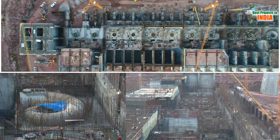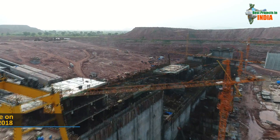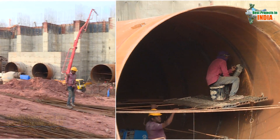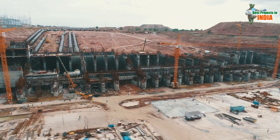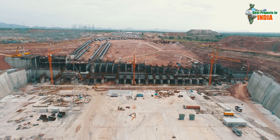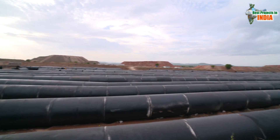MEIL has taken up the execution of Sundilla Pump House, which is daunting with many challenges, and has been progressing with unimaginable speed. Commencement of Sundilla Pump House works, when compared with other pump houses in the scheme, was delayed by 8 months due to problems like land acquisition and other technical reasons.